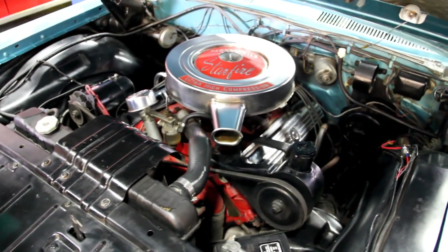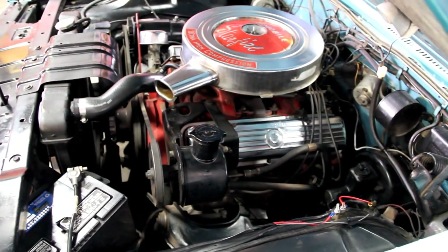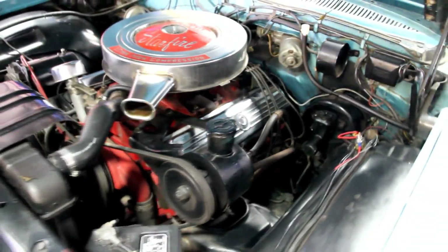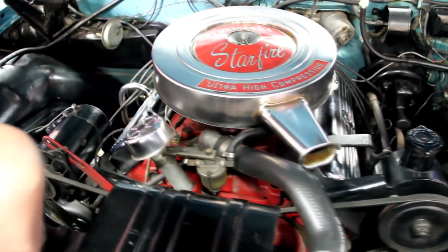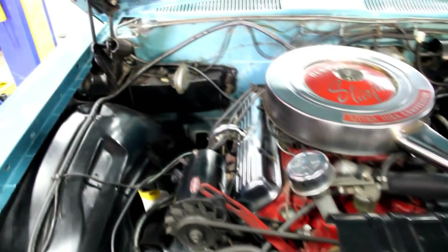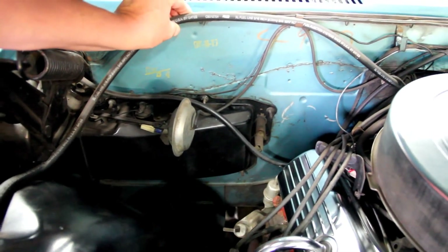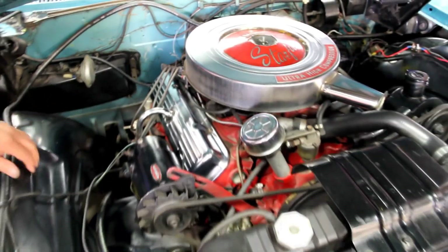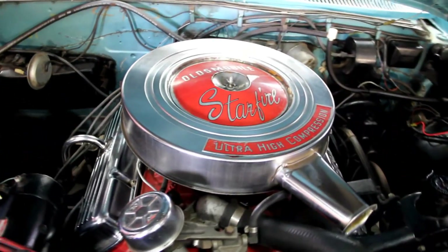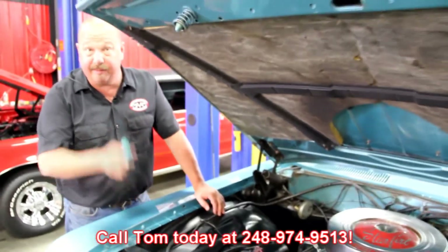Under the hood, we've got this Olds motor all chromed up — it's looking sweet. It's a 394 cubic inch from 1961. Got power steering and power brakes. It's nice and clean under here. I would say this is exactly what came in this car from the factory. It's got a Holley carburetor with electric choke. The radiator looks in good shape. Look at that firewall — there are still marks on the firewall from when it was made, which just tells you how well kept this car was. The inner fenders look good, core support looks good. It's a beautiful car inside, out, and under the hood. Give us a call at 248-974-9513 and let Vanguard Motor Sales put this dream in your driveway.